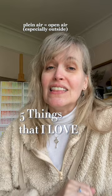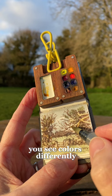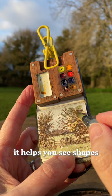The first thing I love about it is that it improves your art. When you're outside painting, you're looking at everything the way that it exists in real life. You see colors differently — you see a depth to them that you don't get from a photograph. It helps you see shapes and form and color in a different way that will make you a better painter.